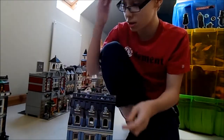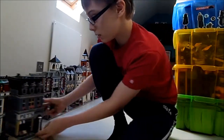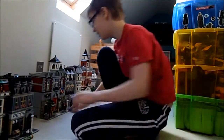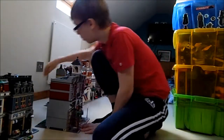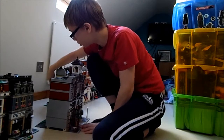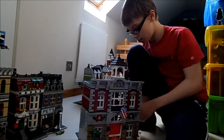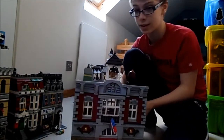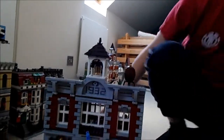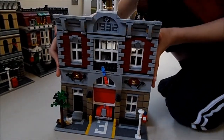I'm guessing this review will probably be the biggest modular buildings review ever, because I don't think anyone's actually done this — reviewing all of them. This second level of the pet shop is probably one of the most detailed of all the buildings I've got.